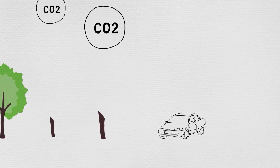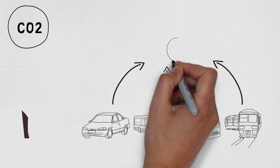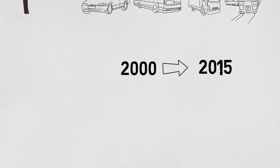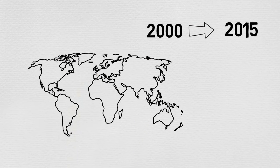Destroying tropical forests releases more carbon dioxide than the world's cars, buses, trucks and trains combined. That's why, for the last 15 years, nearly 200 countries have been discussing the best way to reduce emissions from deforestation and forest degradation.